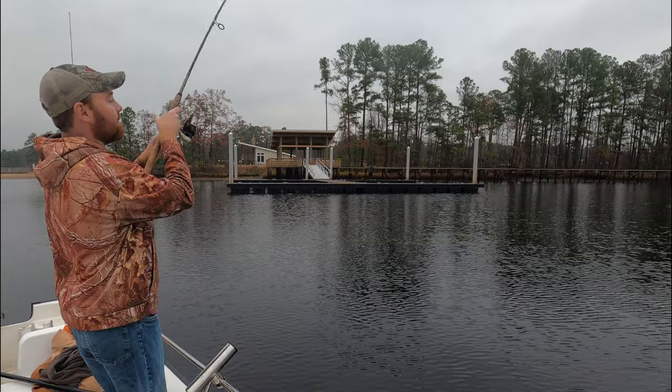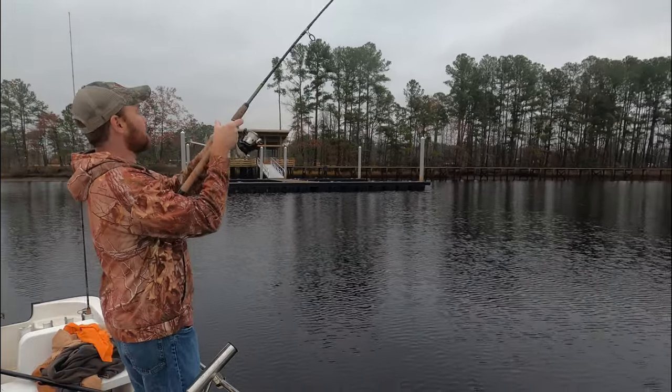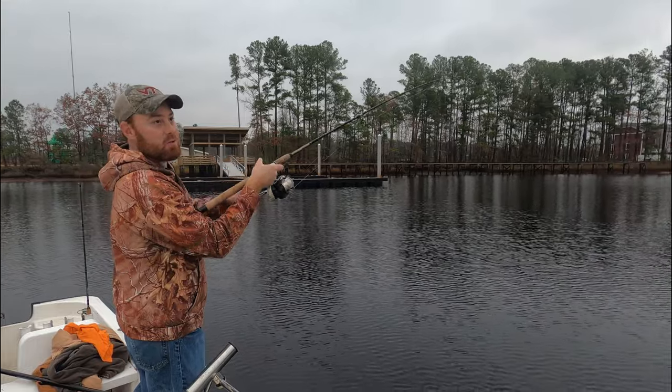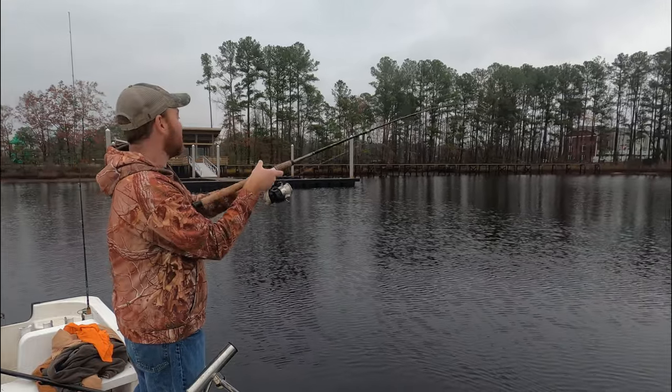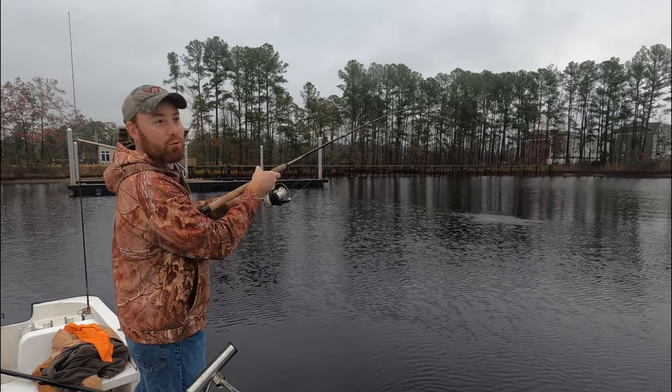Yes sir, it's fun watching these bobbers. Back in the old days there used to be so many people fishing this spot from the bank — everywhere you looked there were just bobbers, it looked like Christmas time.